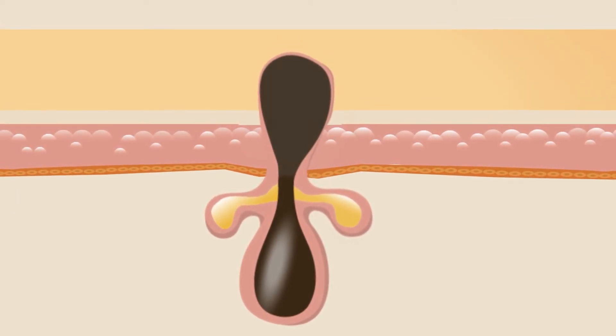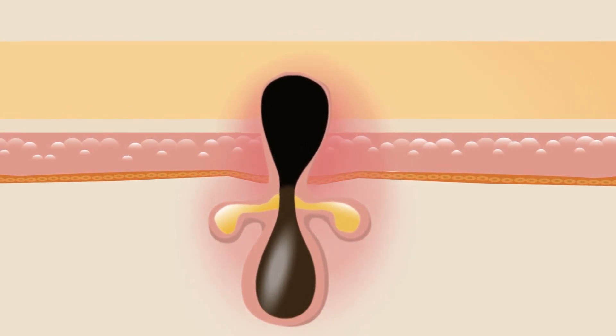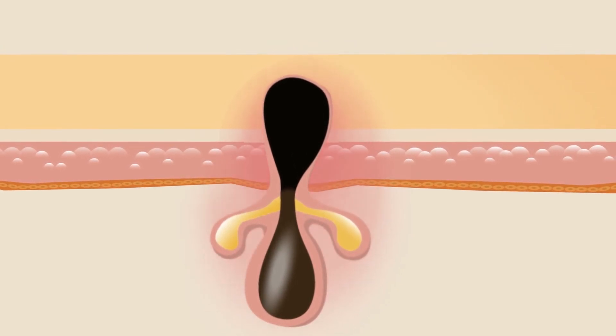In the case of a blackhead, the tip of the plug darkens as it is exposed to oxygen in the environment. As the oil in the pore builds up, inflammation can develop in the cells surrounding the pore. Blackheads can be infected or not, depending on whether the P. acnes bacteria have affected the cells around the pore.